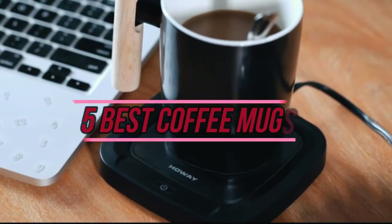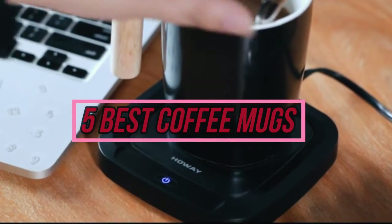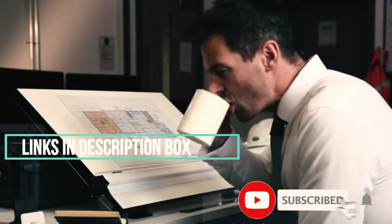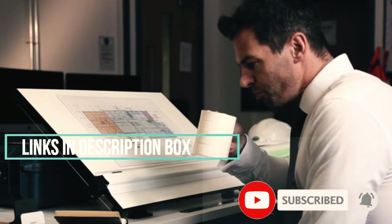In this video, I'll talk about the 5 best coffee mugs. I put the links in the description box down below. Check them out and please consider subscribing to our channel. Let's get started with the video.